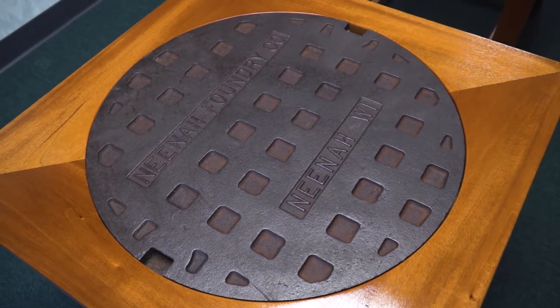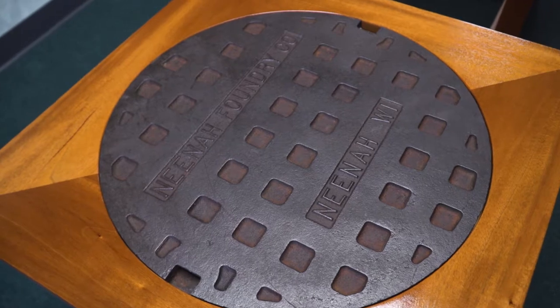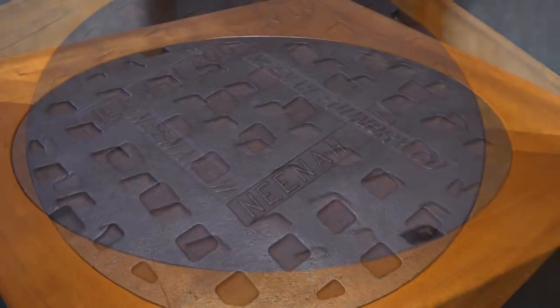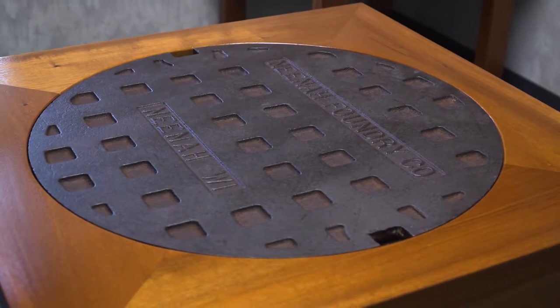This is the Neenah Foundry B-Cope. It's basically the Wisconsin standard. This is also the most popular lid found throughout the world. The B-Cope has remained unchanged since 1934. Some foundries give different copes nicknames and this one is also called the Waffle Cope.